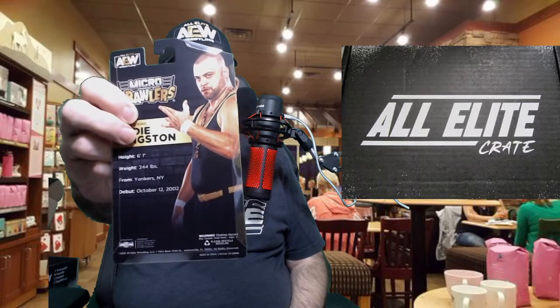The back of the micro brawler gives some base stats including his height, where he was born, and when he started wrestling. Not too bad of a likeness.